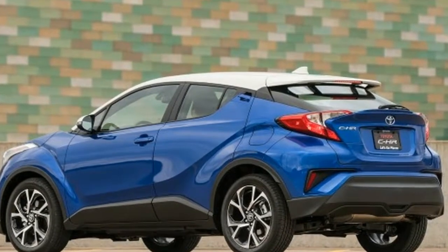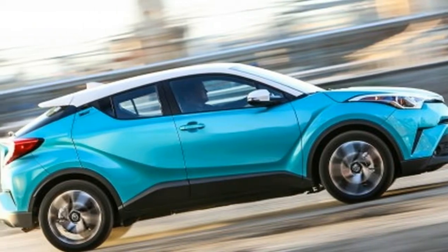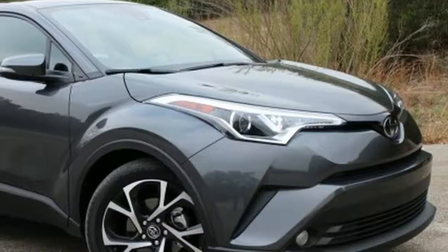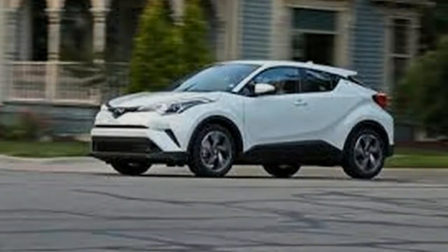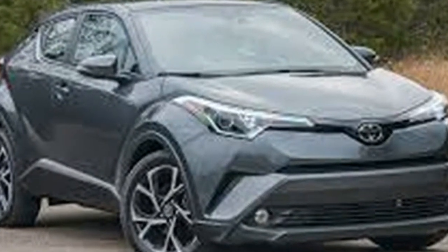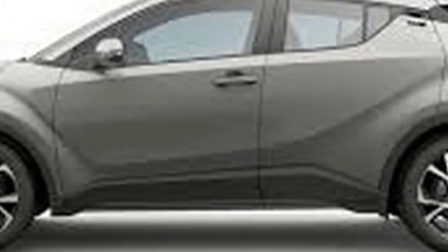The rear seat of the HR-V accommodates two adults with generous head and leg room, as well as two up front. The HR-V also provides Honda's unique Magic Seat, which folds and flips the second-row seat like a lawn chair to offer multiple storage and seating configurations. The Toyota is roomier than it looks inside, both front and rear, and its rear seat folds flat, though the load floor is surprisingly high at mid-thigh. Both vehicles are pleasingly quiet and refined inside on good road surfaces.